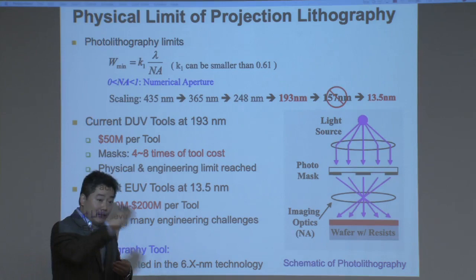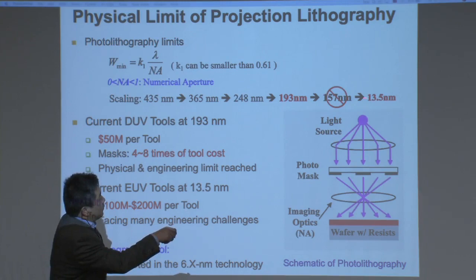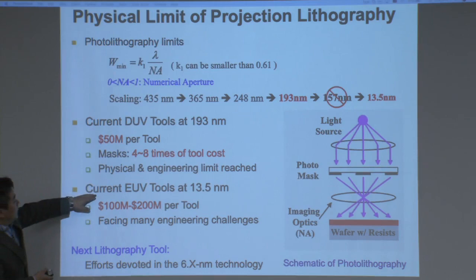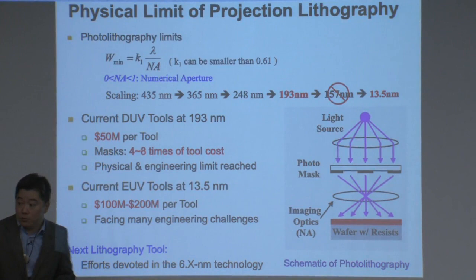They tried wavelength 157 nm really hard and it didn't work. Eventually they found you need to push even further to somewhere as short as 13.5 nanometers in the extreme UV range in order to make it work. The current deep UV tool at 193 nm costs like $15 million per tool, and if you really consider cost of ownership you need to pay four to eight times more to extend that tool. For the new generation EUV tools, the cost is somewhere around $100 to $200 million depending on specification.